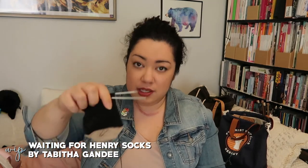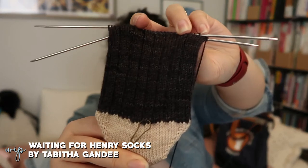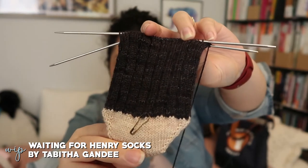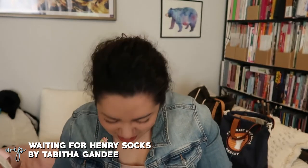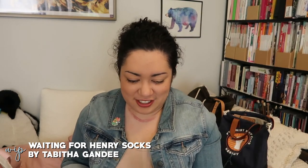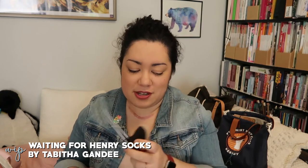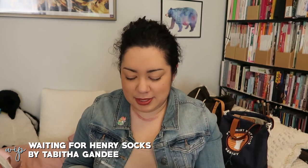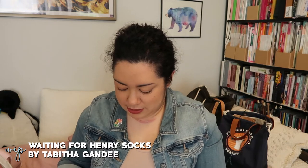I also have a lot of socks on the needles — the Waiting for Henry Socks by Tabitha Gandy. I'm only on the first sock. These are out of Hey Sister Young Company Geronimo Sock in the Noir kit, so a main black sock with peachy and mauvy contrasting colors. They're on US 1s, 2.25 millimeters. The pattern is top-down but I'm knitting them toe-up, which the pattern easily adapts to, and I'll probably do a Fish Lips Kiss Heel on this too.